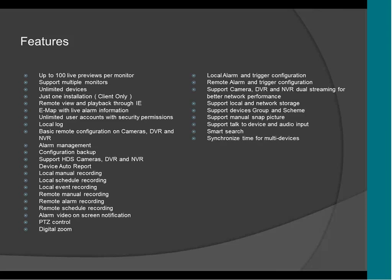It supports alarm video screen notification, which means that in case of an alarm, the CMS will give you a pop-up with a video of the alarm. It supports PTZ control, digital zoom, and local alarm and trigger configuration. It supports dual stream. It supports local and network storage, so you can have an FTP server or a NAS connected to the CMS to store video. It supports device group, and manual picture — so you can take pictures of the camera manually on the CMS.